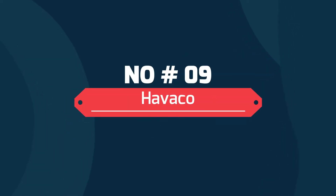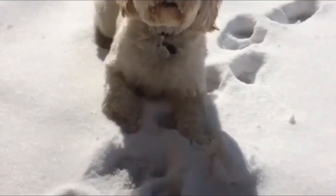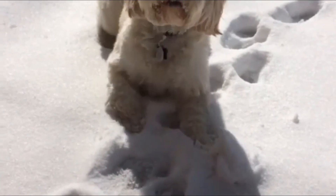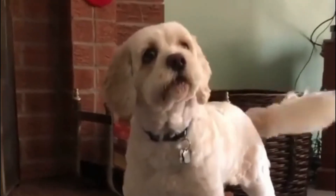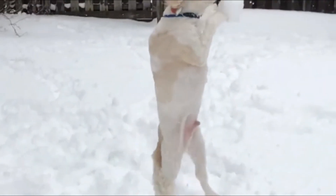Number nine: Havako. The Havako is a hybrid of the Havanese and the Cocker Spaniel. The hybrid is a designer dog and makes for an excellent companion. However, not much is known about the Havako. The Havako is a small dog with a sturdy and furry demeanor, and his cute expressions make you adore and love him.